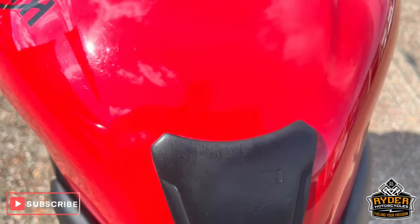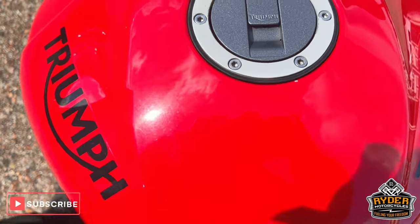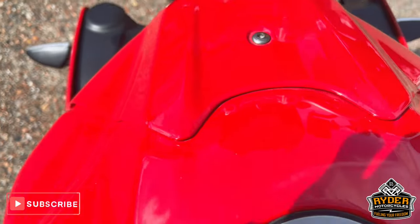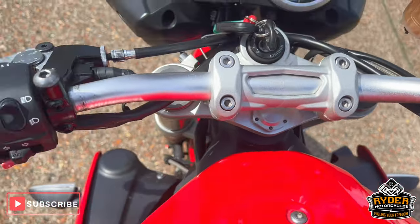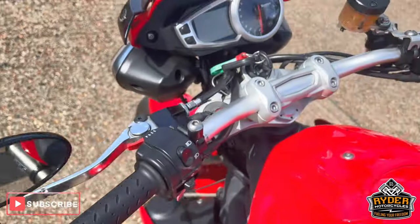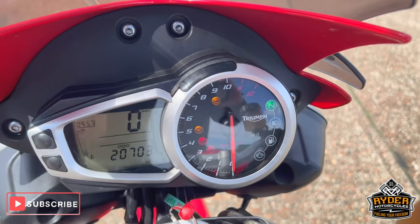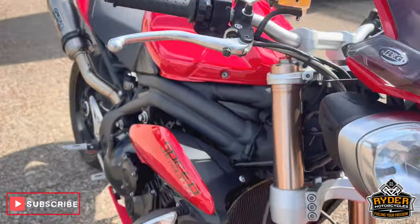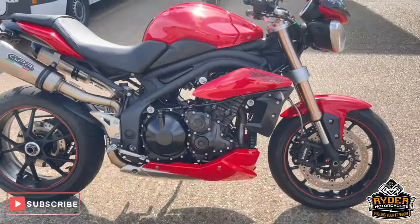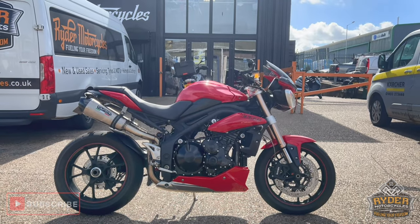Rear tank pad, the tank's really nice — only a slight tiny little mark just there. Overall really nice. Some parts I've got on there with R&G. I've listed this as it should be. Once the bike's had a full valet there will be another set of photos and a video. Meanwhile, if you want to come see the bike, it's at Ryder Motorcycles, Castle Road.